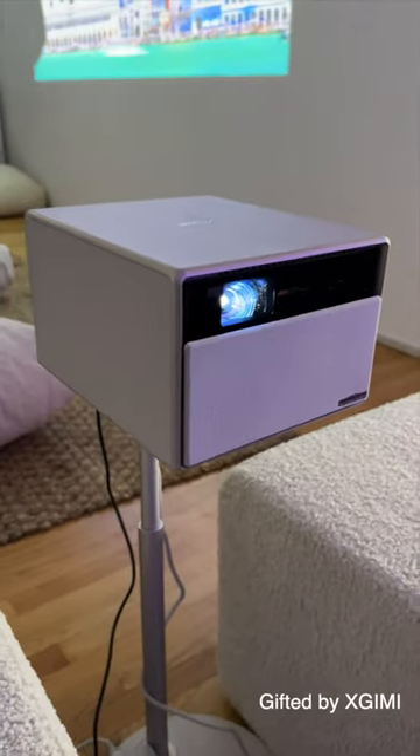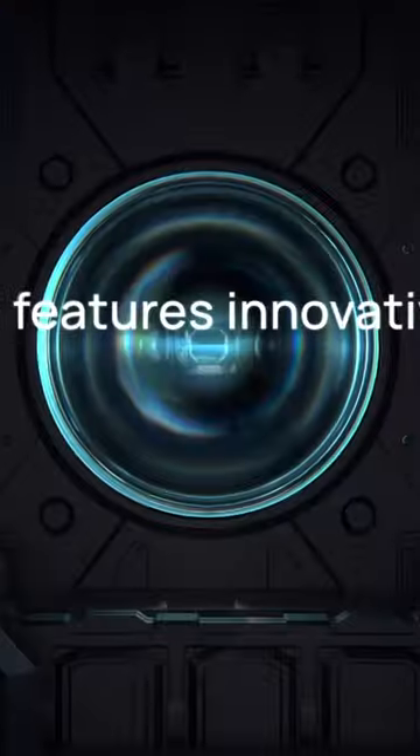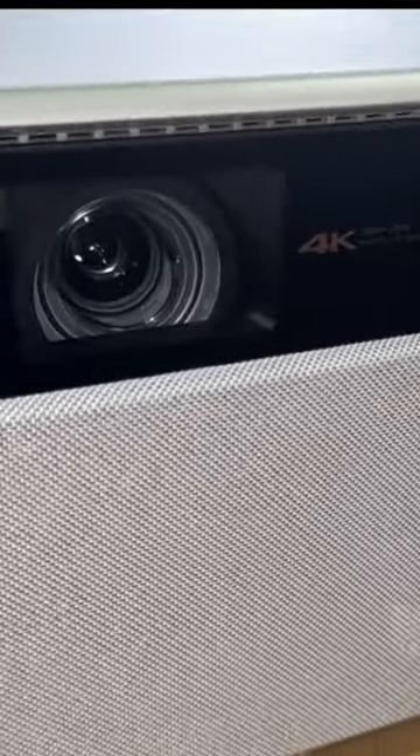This is the X-Jimmy Horizon Ultra, the world's first long-throw projector with Dolby Vision. It has dual-light technology with laser and LEDs, with a brightness all the way up to 2300 isolumens, built-in speakers from Harman Kardon, and Android TV 11.0.